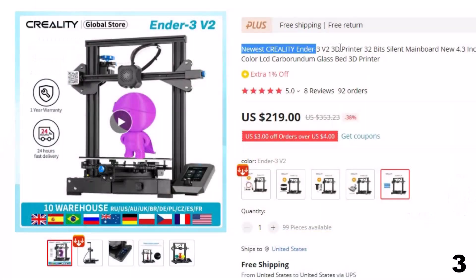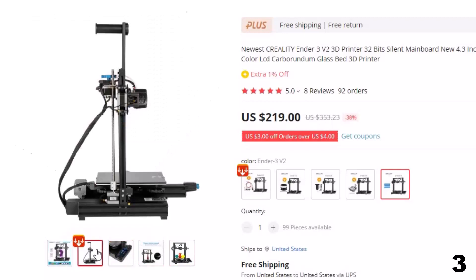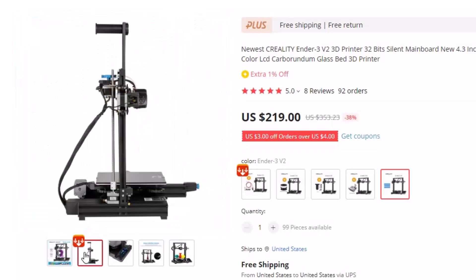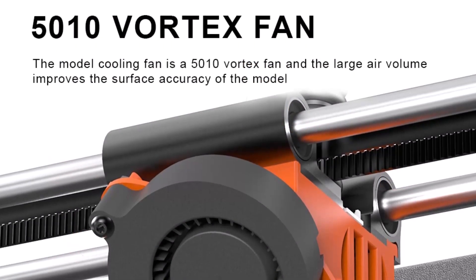Number 3: Newest Creality Ender 3 V2 3D Printer. This 3D printer is here with 38% price off — now you can get it at around $219. The Ender 3 V2 is another best 3D printer on AliExpress by Creality. It is a best-selling 3D printer that is not only cheap in price but also best in performance. It is the next-generation version of the Creality Ender 3 Pro, easy to assemble and with improved features, prepared for high-quality 3D printing.